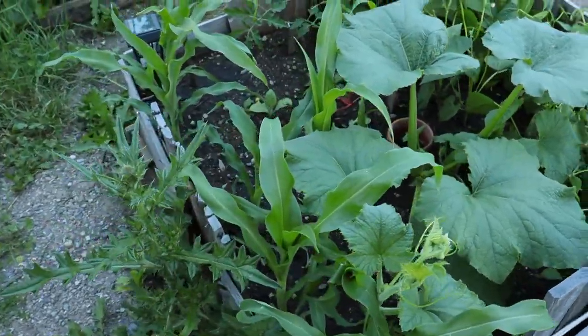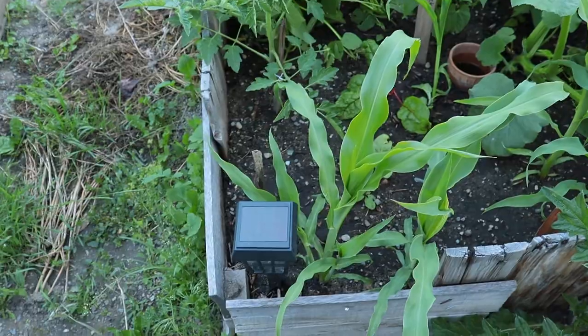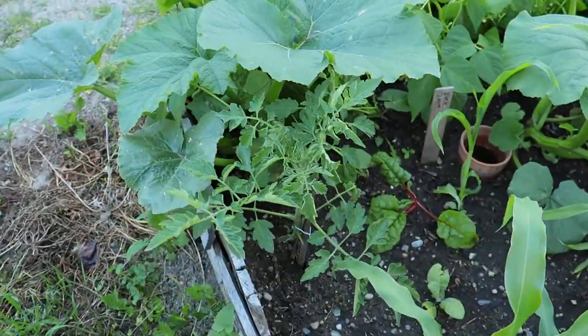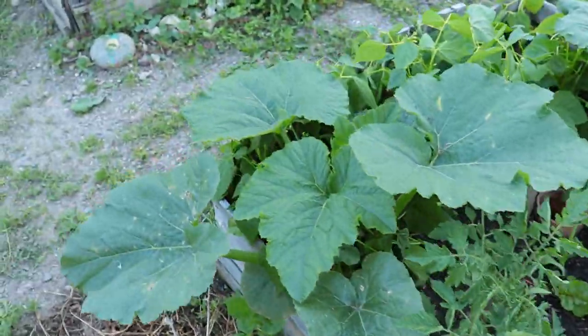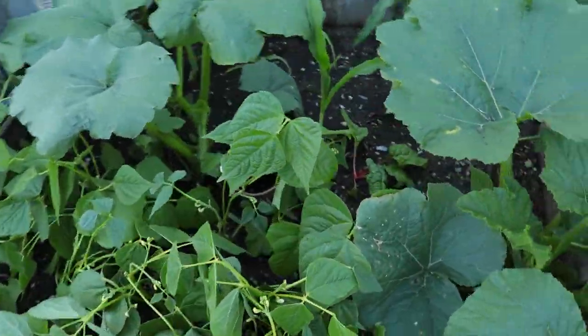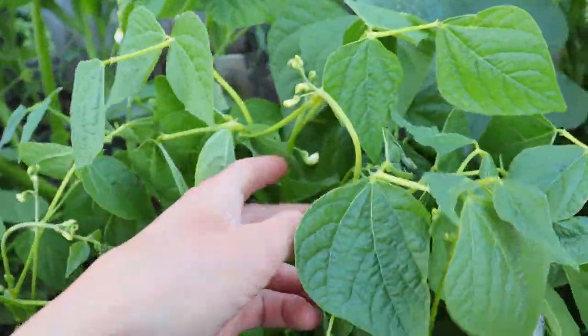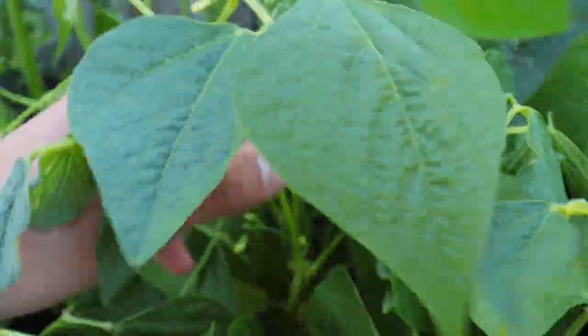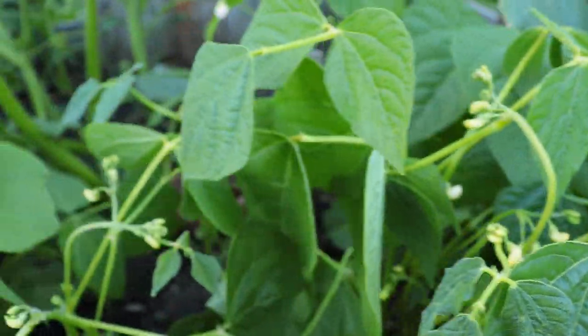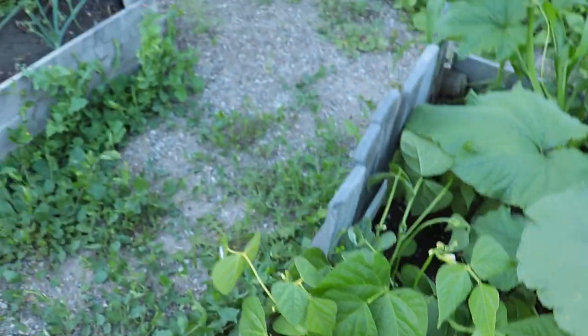It looks like we got more poppies coming so maybe I'll post a picture on the Instagram. Over here we have the Anasazi corn — it's doing really good, looking beautiful, doing its thing next to the random tomato. Our pumpkins and all the beans are looking good — I watered them earlier and you can see their flowers are starting, so we're going to get some beans soon. Excited for that.